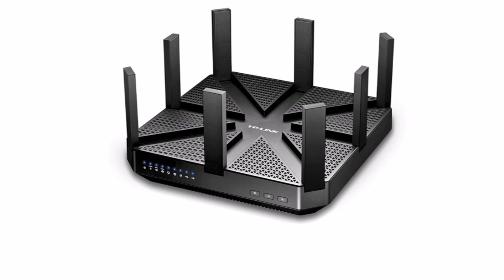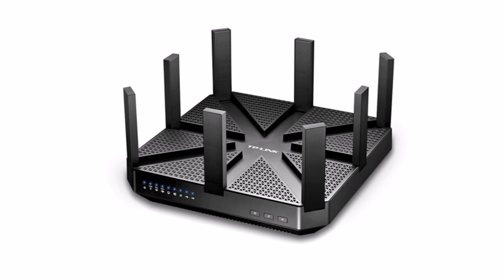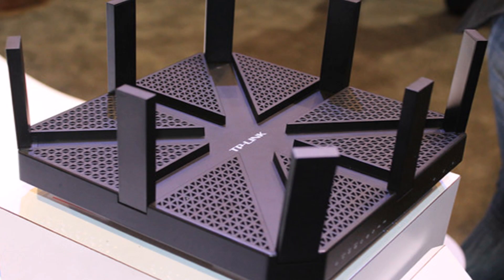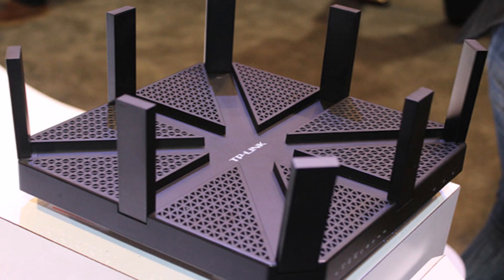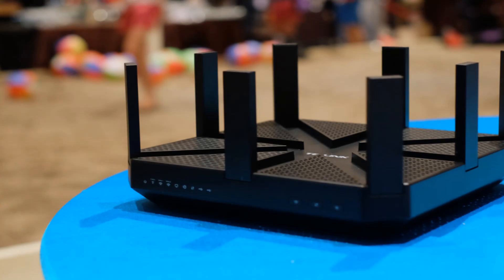TP-Link unveiled the world's first 802.11AD router. It beams out a whopping 4,600 Mbps of network connectivity over the 57GHz to 66GHz range.